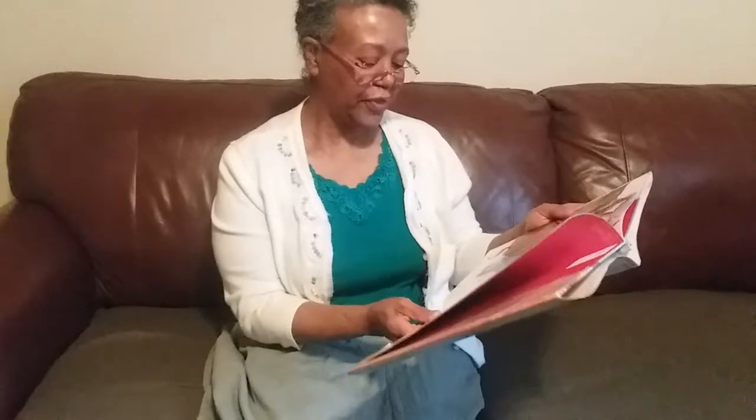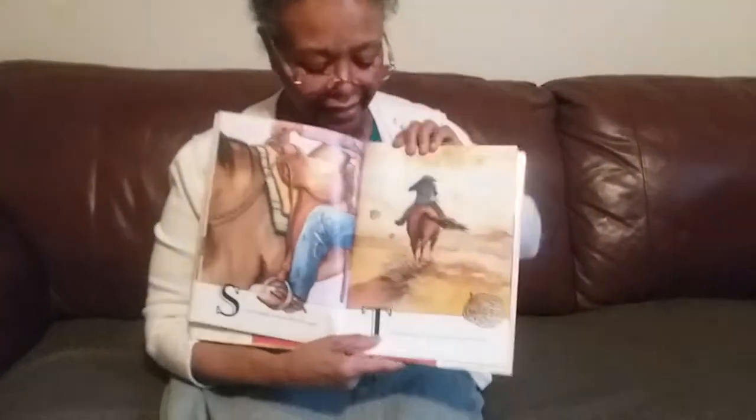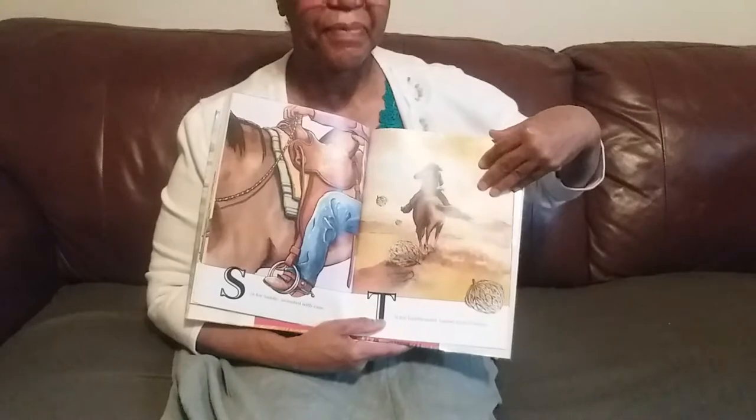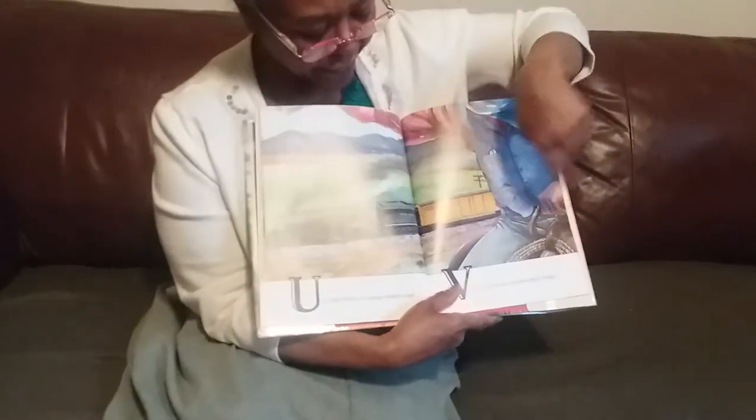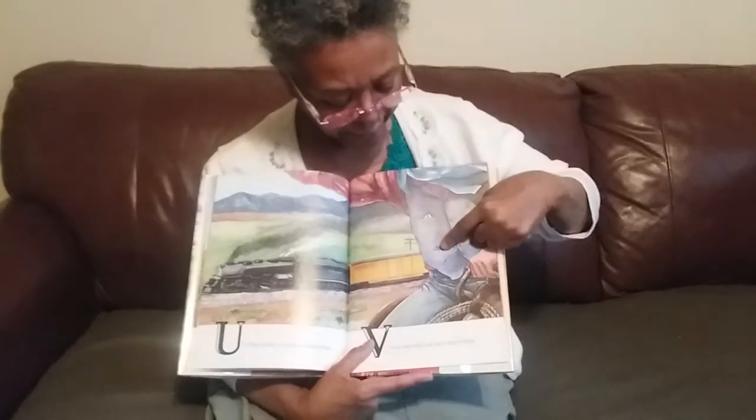S is for saddle, mounted with ease. See the saddle? T is for tumbleweed tossed by the breeze. See all those tumbleweeds? U is for Union Pacific — its steam whistle seams. Look at that. See the whistle? Union Pacific. V is for vest that can hold many things. See his vest? He's got a pocket here and a pocket there.